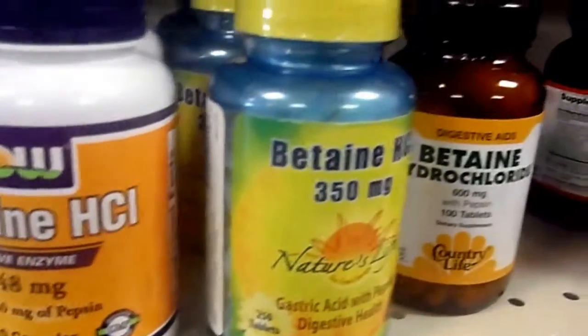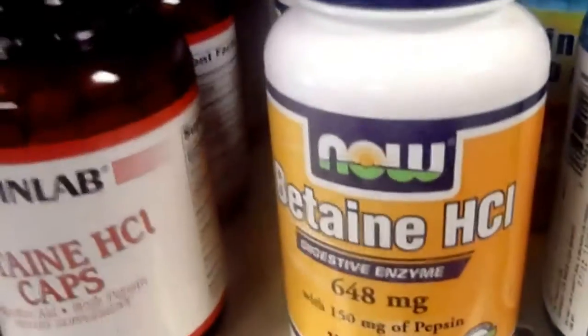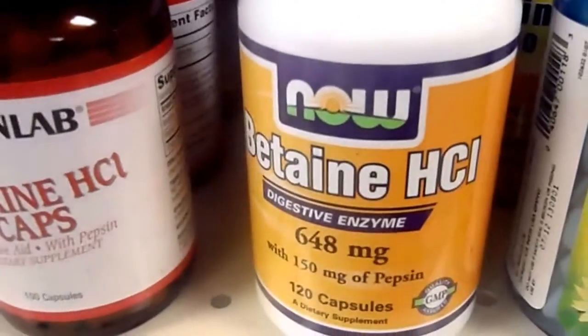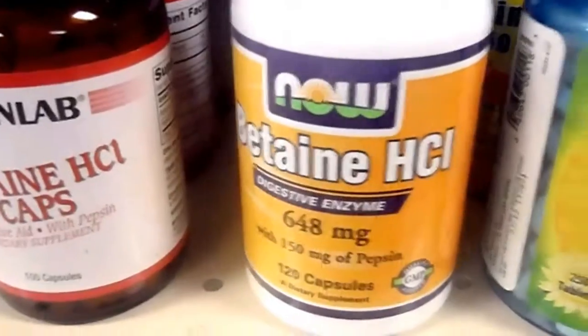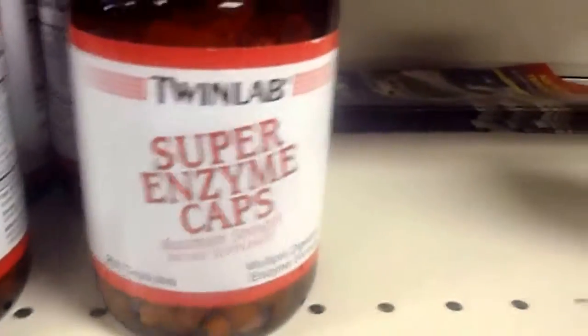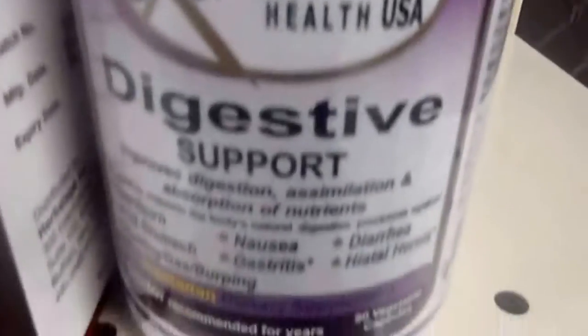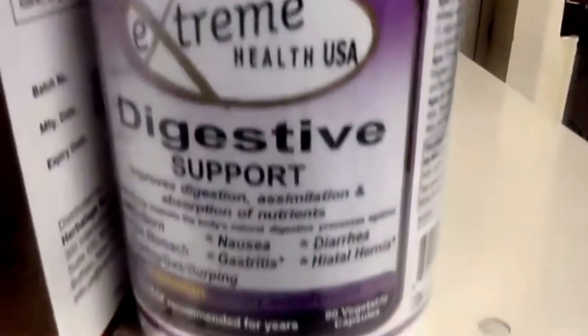Here are the enzymes. Betaine HCl, 648 mg — it's a digestive enzyme. Hydrochloride. Super Enzyme Caps — this is what I need. There is a digestive extreme digestive support.